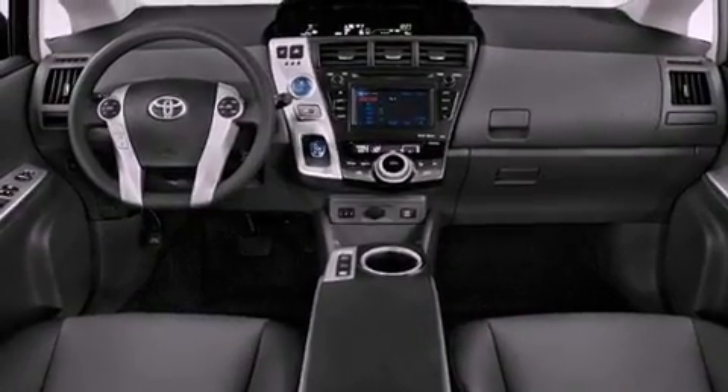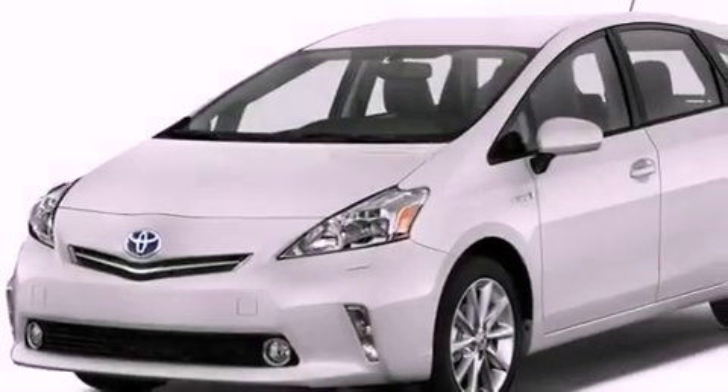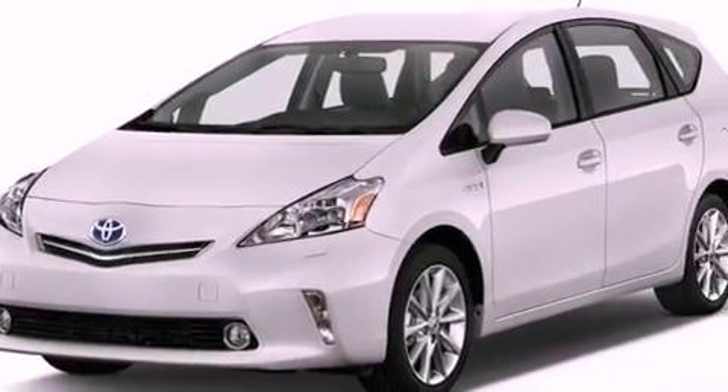Its top features include hybrid synergy drive, a rear-view camera, traction control and stability control systems, and hill start assist.